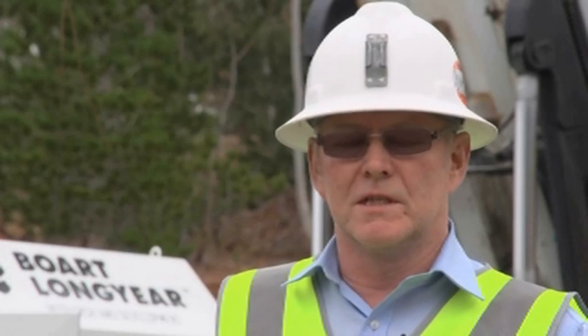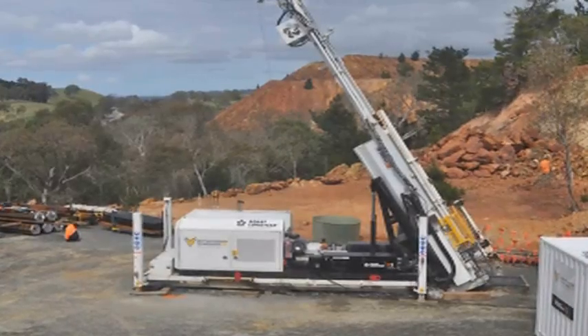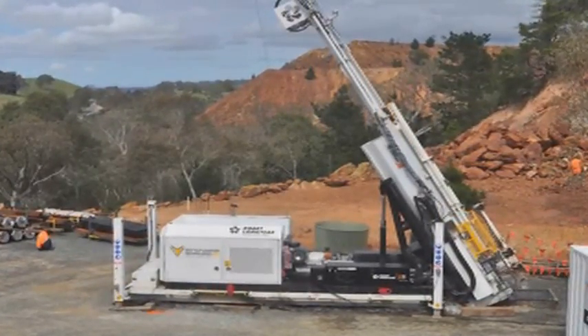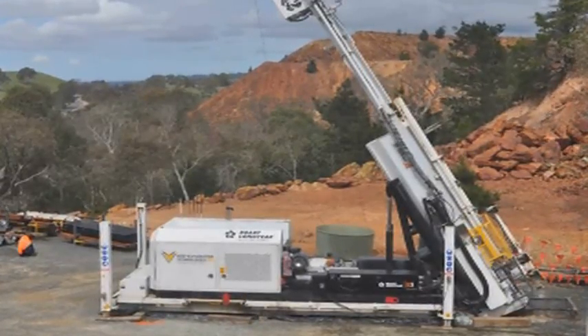The activities going on here with this drill rig involve the latest technology — we're able to use rod handling systems and also compare manual handling systems. As well as enabling testing of drilling technology, we'll be recovering full core and assaying that core in order that the performance of drill hole logging tools can be tested.